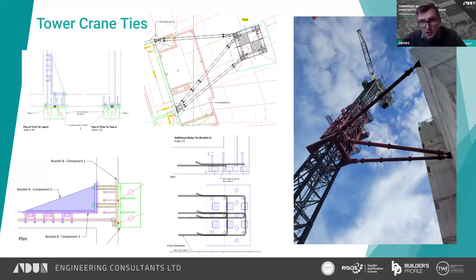Following grillage installation, as the core and crane climbed higher, additional ties were required to restrain the mast. We designed cast-in brackets for these tower crane ties. The bracket on the edge of the core required additional U-bars to prevent local breakout at the slab edge. The other bracket was more complicated due to the interface with a perpendicular wall behind where the load was being applied.